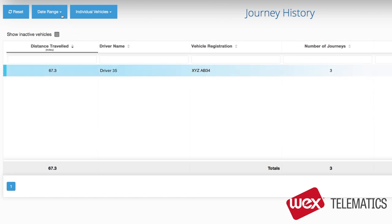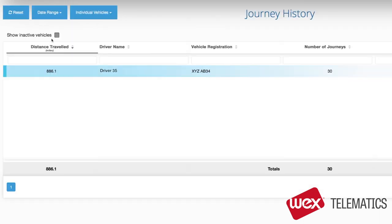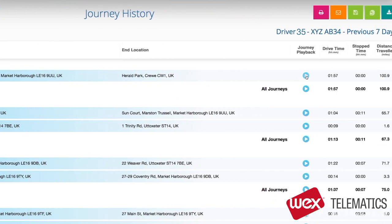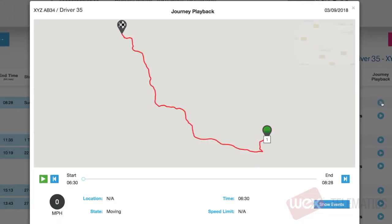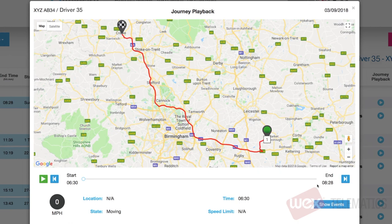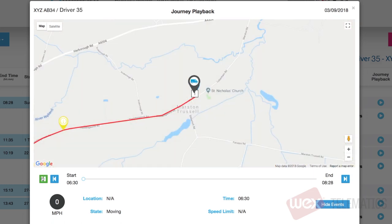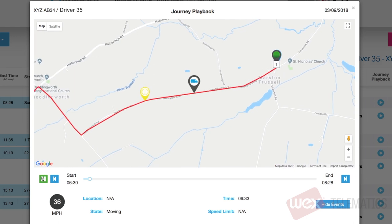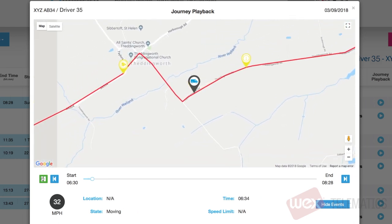Let's change to the last seven days. Now that you have generated your report, you can look at an individual journey in greater detail by clicking on journey playback. Once you are in the next screen, you click on start to replay the journey. Any events such as speeding or harsh braking are shown along the route.